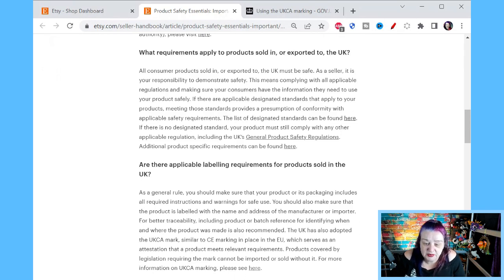If there are applicable designated standards that apply to your product, meeting those standards provides a presumption of conformity with applicable safety requirements. That roughly means that for the things that are covered, when someone in the UK buys something, they expect it to be covered by the safety requirements. The list of designated standards can be found via the link. If there is no designated standard, your product must still comply with any other applicable regulation, including general product safety regulations.